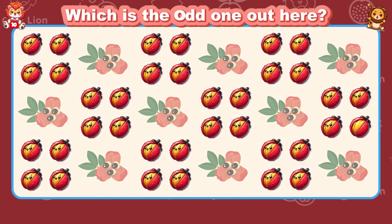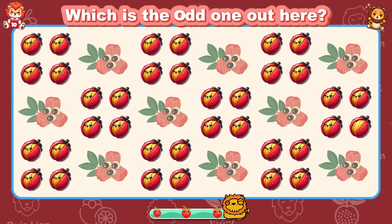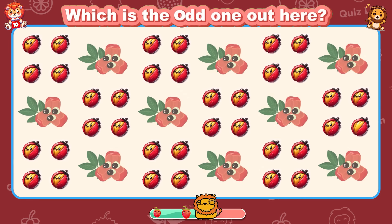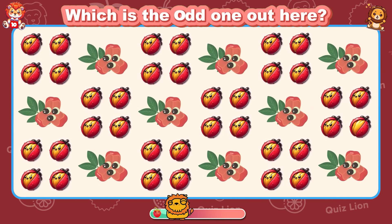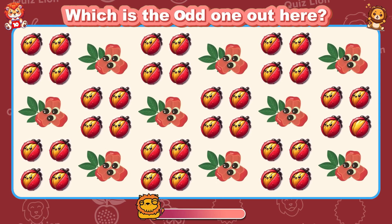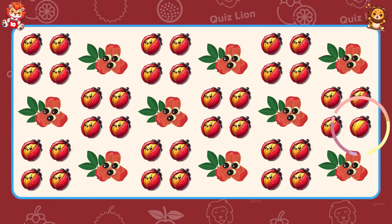Oh, that's pro level. Which is the odd one out here? You always make a positive difference.